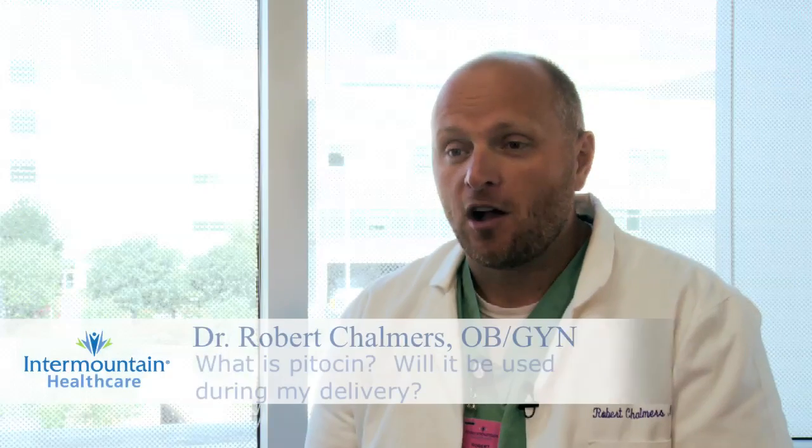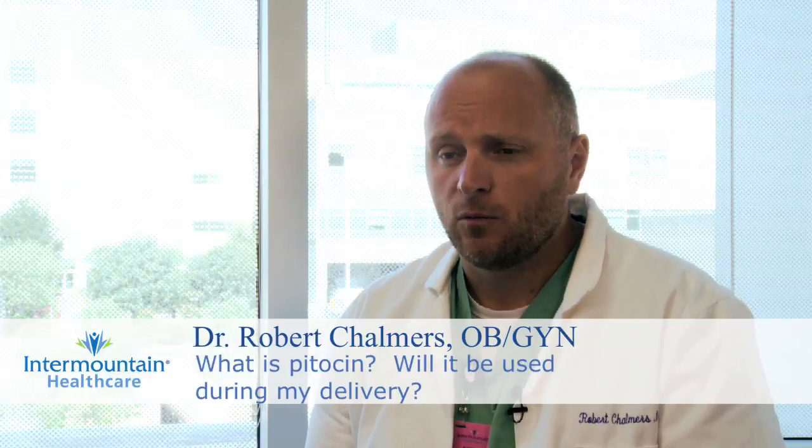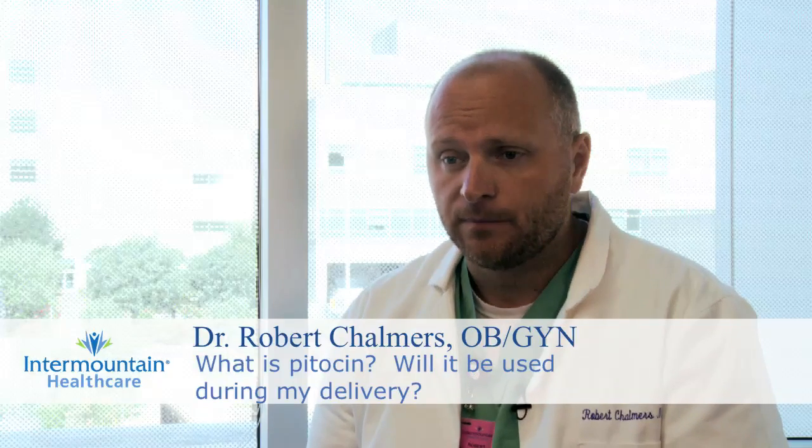Pitocin is a medicine that's commonly used on labor and delivery. One of the misconceptions that sometimes we get is that in the hospital Pitocin is used during every labor and delivery. Pitocin is a medicine that's manufactured by the pituitary gland in the brain and occurs during natural labor to help stimulate the uterus to have contractions.